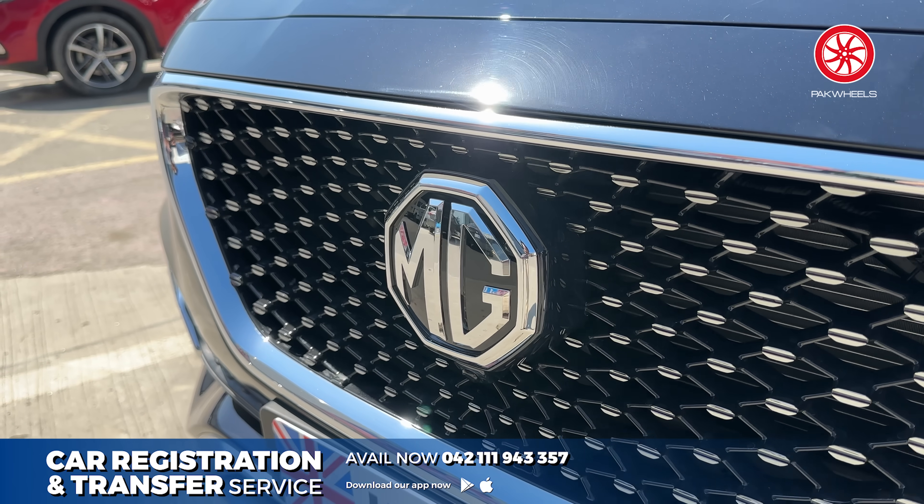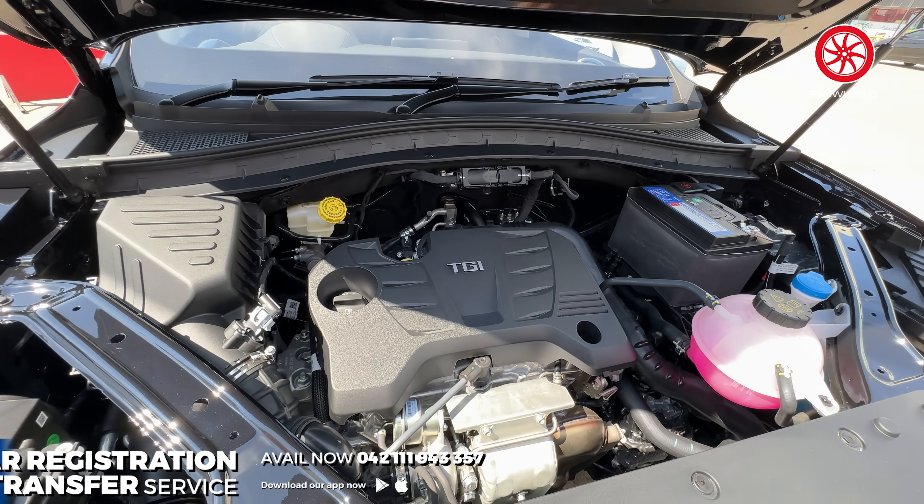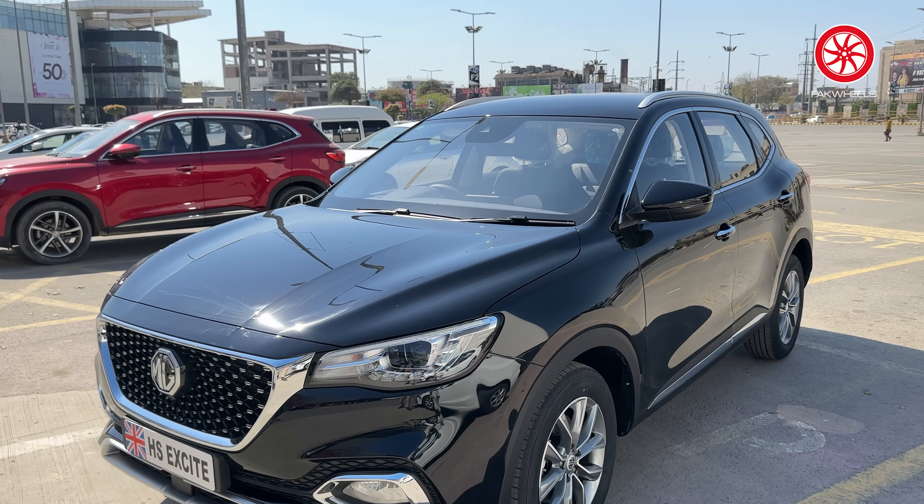But obviously it has a price accordingly. First of all, its engine is a 1.5-litre turbocharged petrol engine with 160hp, and the car produces 250Nm of torque.